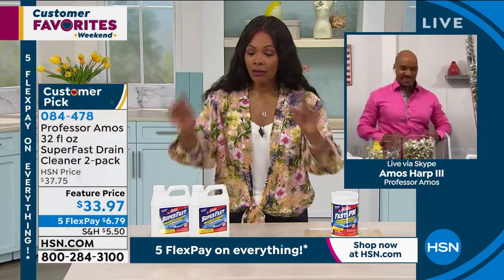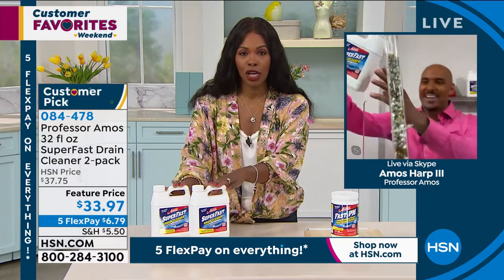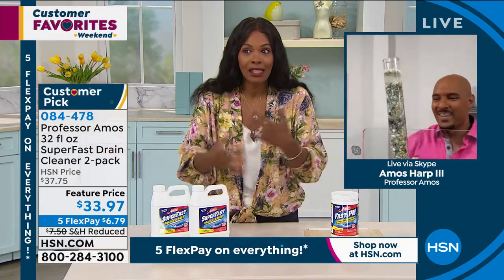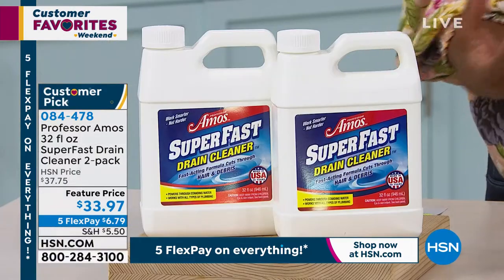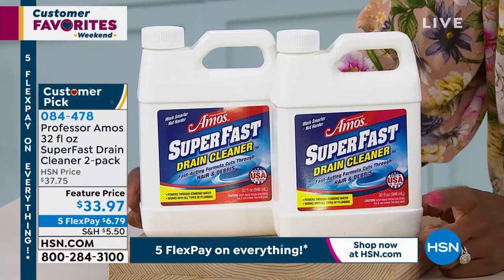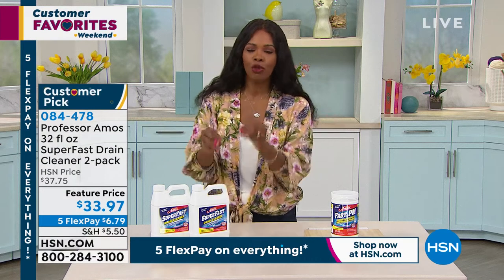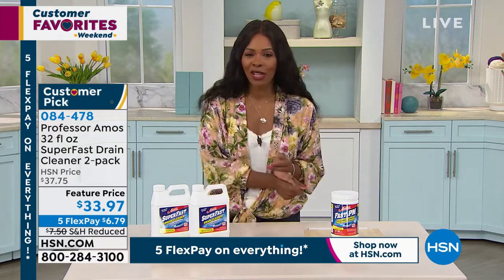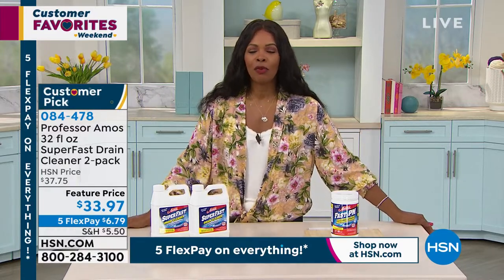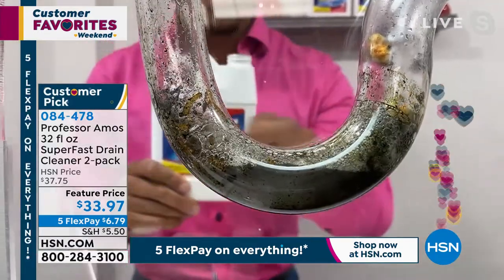This is going to be your last chance to order or get on auto ship before the fall, because we're not getting another shipment in. When these are gone, it's going to be months before we can get them back in. You might be saying, 'I don't have a clog right now,' but as soon as we're sold out, the kids are going to say, 'Mom, my sink is clogged,' and you'll say, 'Why didn't I just have that on hand?' It happens to everybody.